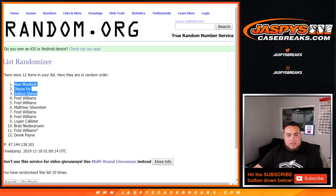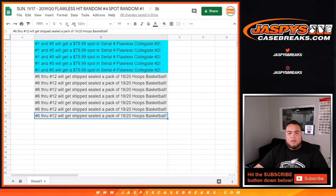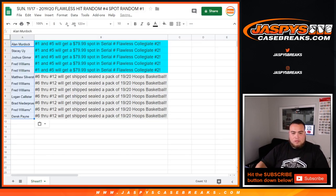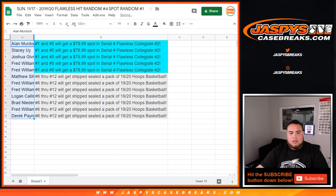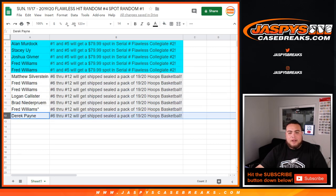Alan, Stacy, Josh, Fred and Fred at the top, all the way down to Derrick — you're gonna get a sealed pack shipped to you of 2019-20 Hoops basketball. So now we're gonna get these five customer names and put them in the list in a separate video.